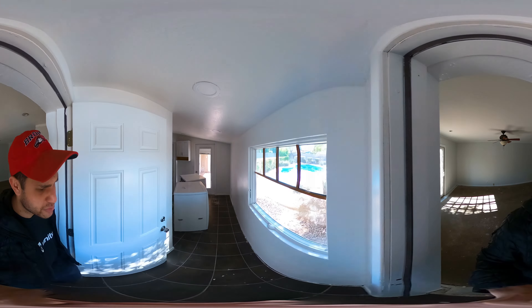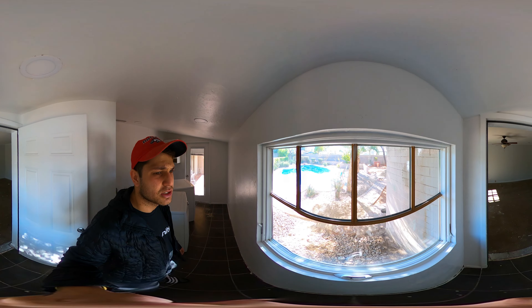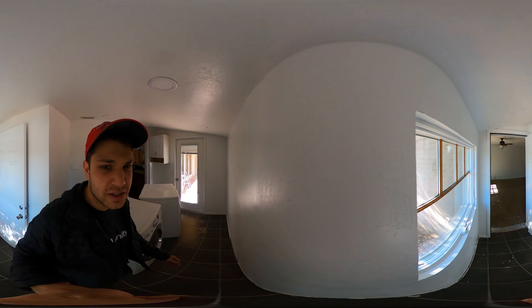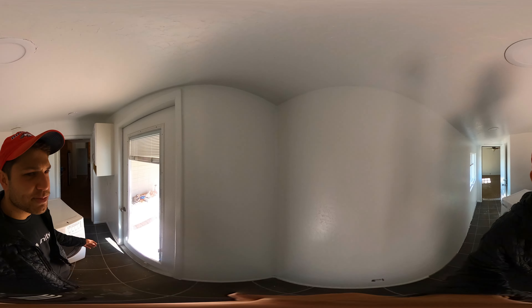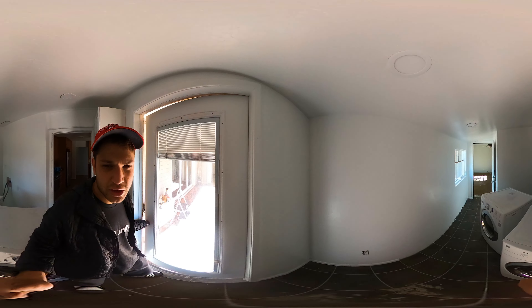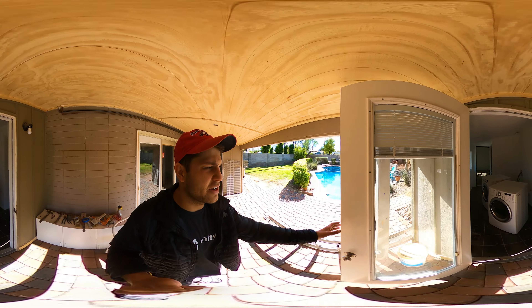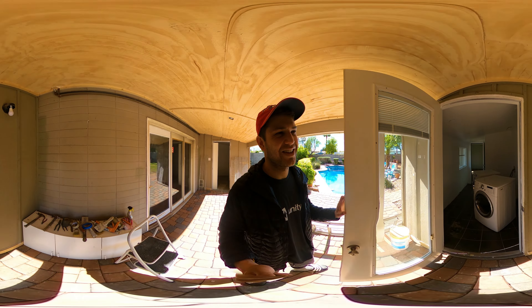Here's the laundry room that my parents built. It's pretty nice. Laundry machines kept me nice and smelling good for all the ladies of Phoenix — I'm just kidding.